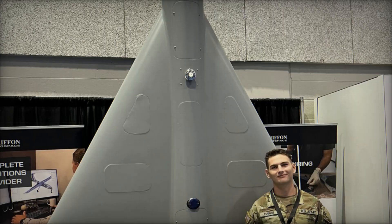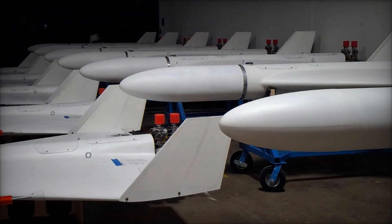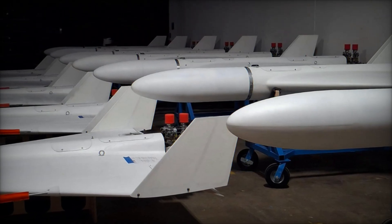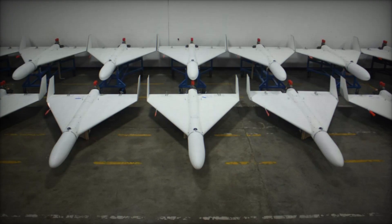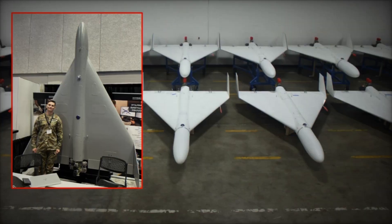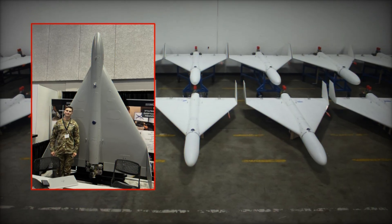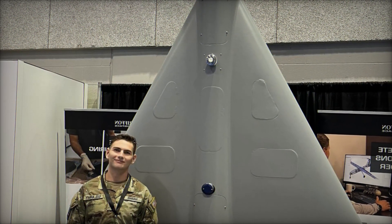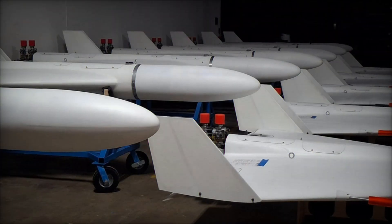Deploying large numbers of low-cost loitering munitions could become a practical option for the United States, complementing its arsenal of high-end drones and precision missiles. Griffin Aerospace is not a newcomer to the unmanned systems sector. The Alabama-based firm has produced more than 12,000 unmanned aircraft for U.S. and international customers. Its portfolio includes target drones and other modular platforms designed for air defense training and surveillance. By keeping engineering, testing, and production in-house, Griffin maintains control over design cycles and can adapt quickly to shifting requirements.